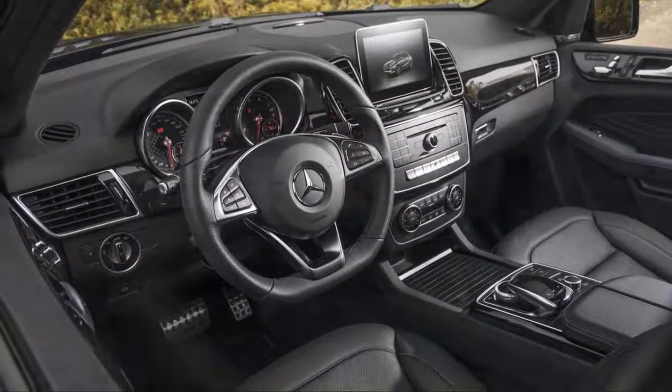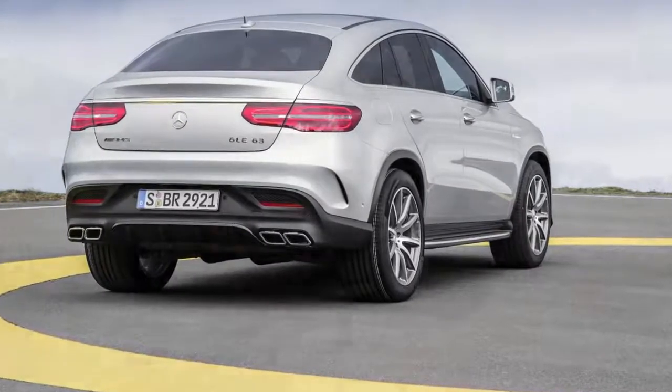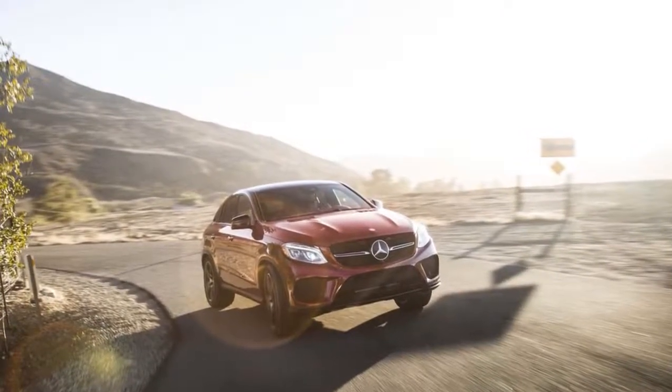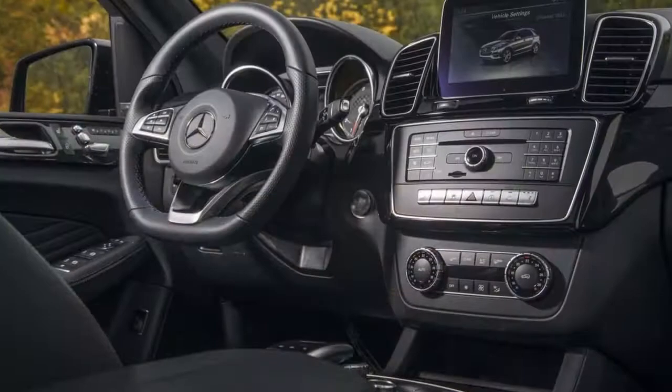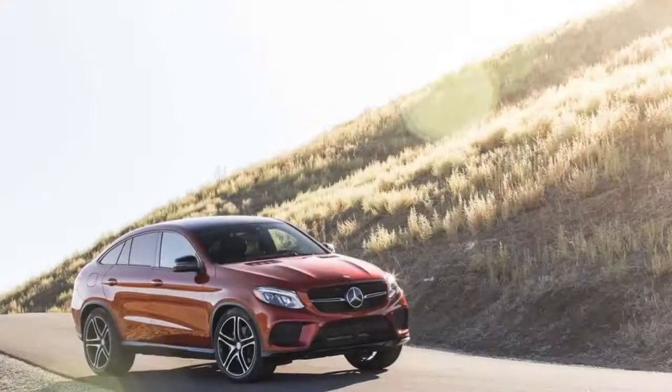We think it merits a 7.5 out of 10. Whether it's a base GLE 350, a plug-in hybrid GLE 550E, or a powerful AMG GLE 43 or GLE 63, the mid-size Mercedes SUV offers abundant choice, for $53,000 and up.